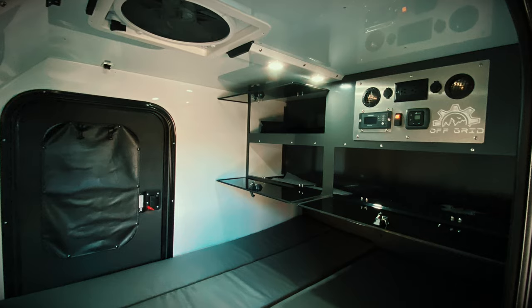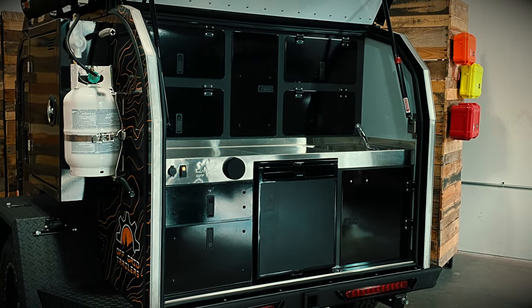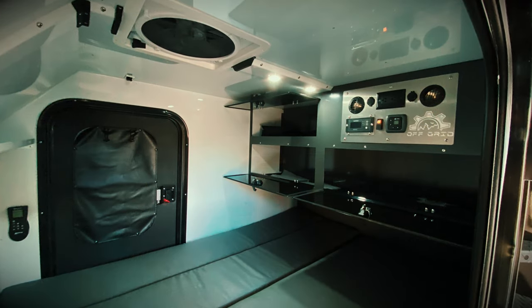The reason for the difference between the two models is due to the Pando's galley that protrudes into the cabin area and therefore decreases the depth of the storage compartments in the Pando. Everything else in the interior is the same.